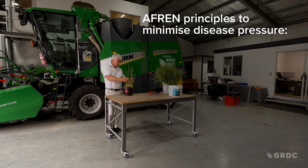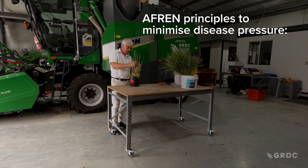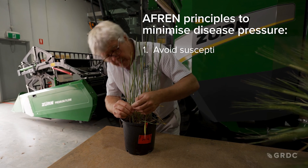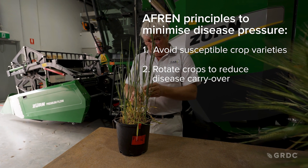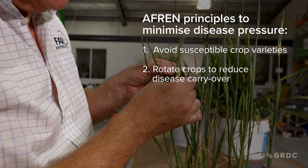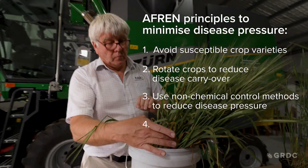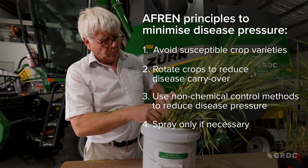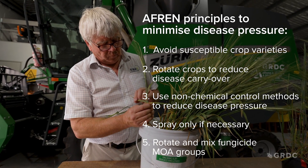AFRIN has a five-point set of guidelines to reduce disease pressure and fungicide resistance: avoid susceptible varieties; rotate crops to reduce disease carryover, although be aware spores can stick around on stubble for a number of years; use non-chemical control methods; spray only if absolutely necessary; and rotate fungicide mode of action groups.